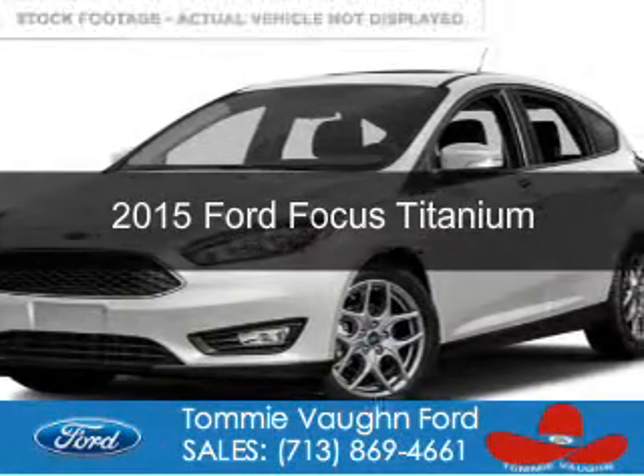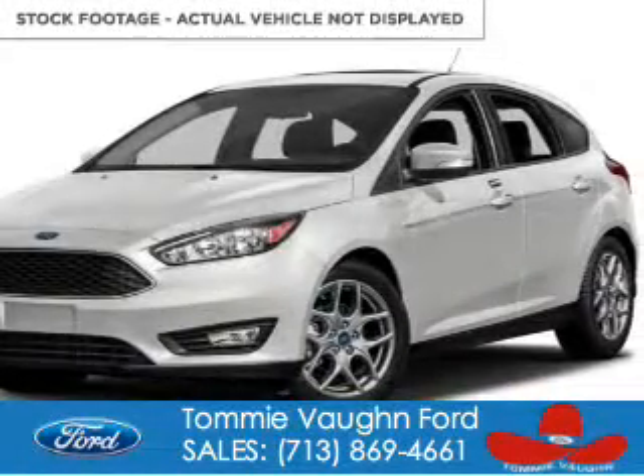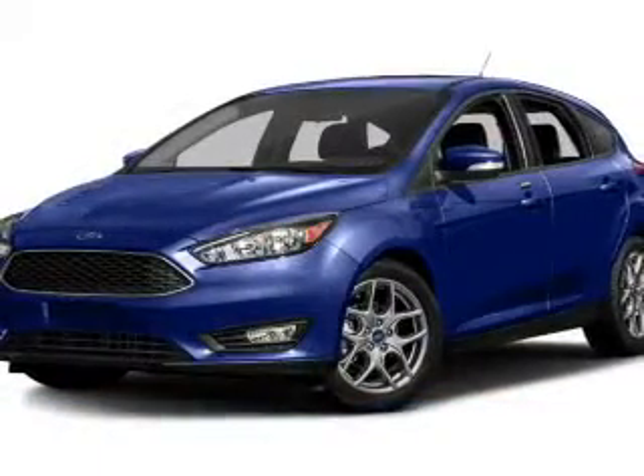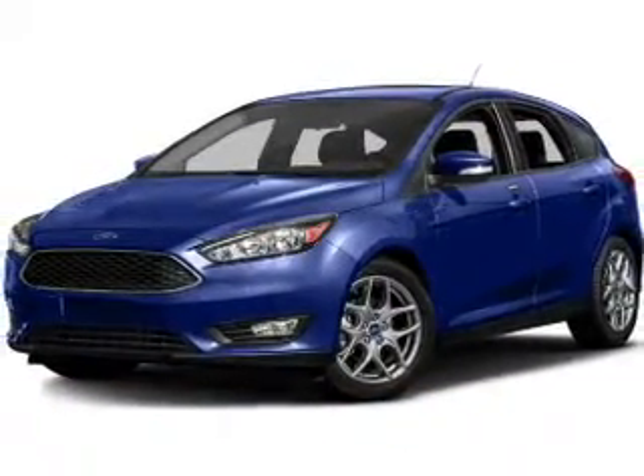This is a new 2015 Ford Focus. It's powered by front-wheel drive, a two-liter four-cylinder engine, and a six-speed automatic transmission.